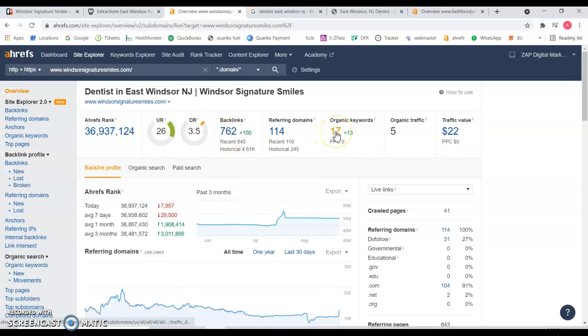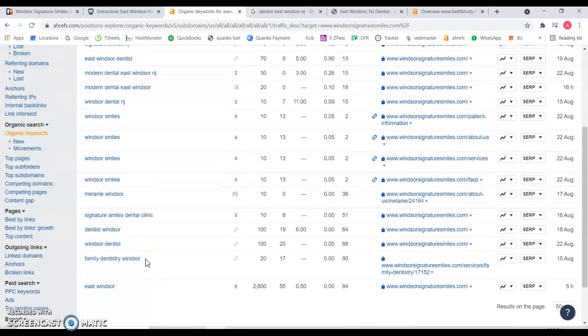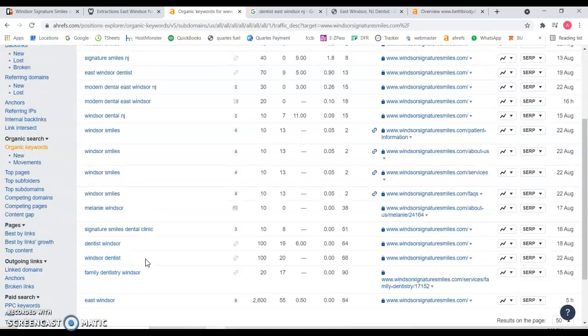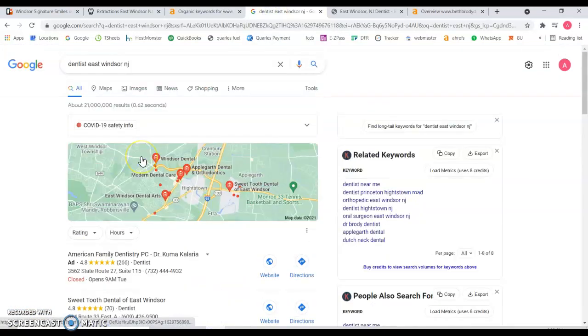Let's take a look at the keywords that you're being found for, because this is where content and backlinks come into play. So Signature Smiles, which is your brand name, you should be ranking number one — but you're at number eight. You can see Windsor Dental NJ, not too much volume there, and that's pretty much it. You can see that you do not have any relevant keywords to be found for, and I can show you because based on your location, Dentist in Windsor, New Jersey.